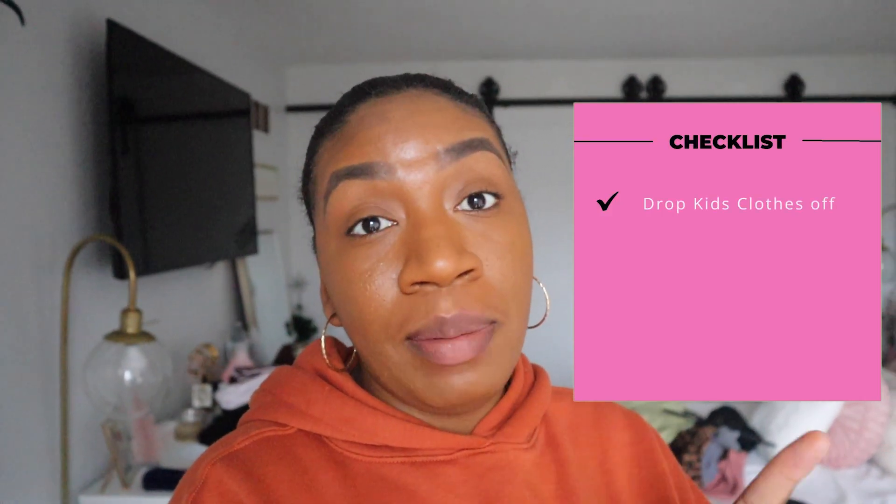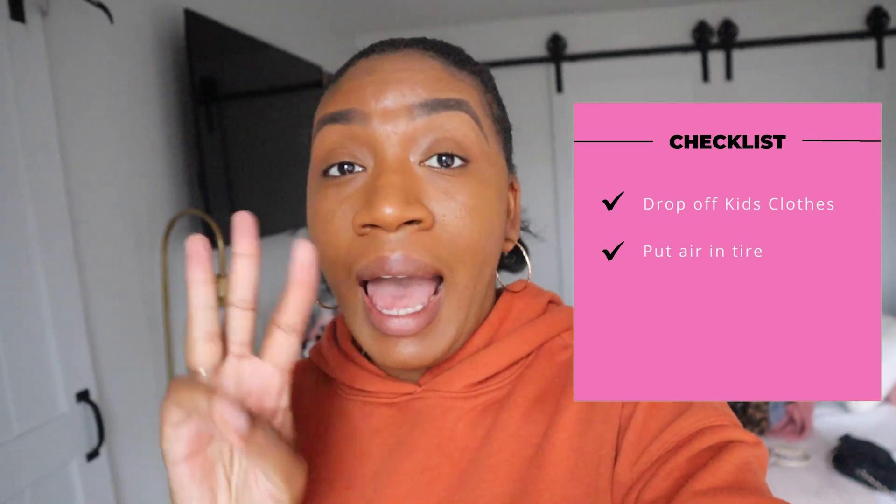Good morning you guys! I think I started the vlog last night. Today is Wednesday and we are about to go run some errands. Let me run down our checklist for the day: I need to go to Once Upon a Child to drop off the babies' and London's old clothes that they can no longer fit. I need to get some air in my tires because my tire light came on. And then I have to work. That's my top three for the day. I'm gonna take you guys along with my day.